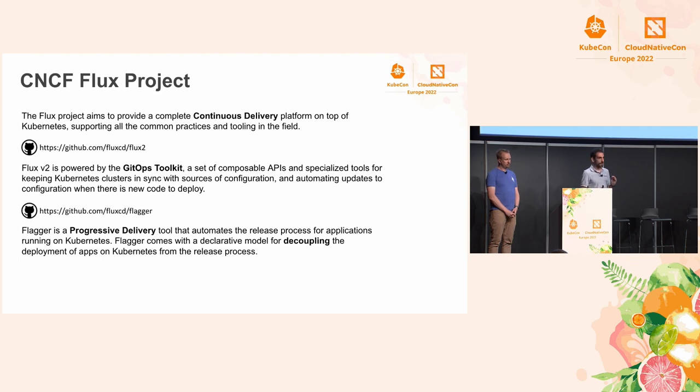Besides Flux, we have a second project called Flagger. Flagger's role is to decouple the deployment from the release process. If Flux does the deployment automatically based on what's in Git, that doesn't mean those things should be automatically exposed to all your users. Flagger detects when you want to deploy a new version, then lets you move 1% of traffic to the new version, measure SLOs like error rates and latency, add more traffic if that works, and only then fully rolls out the new version to all users. That's called progressive delivery.